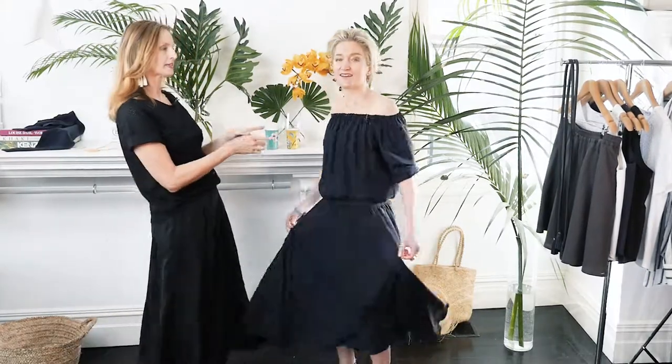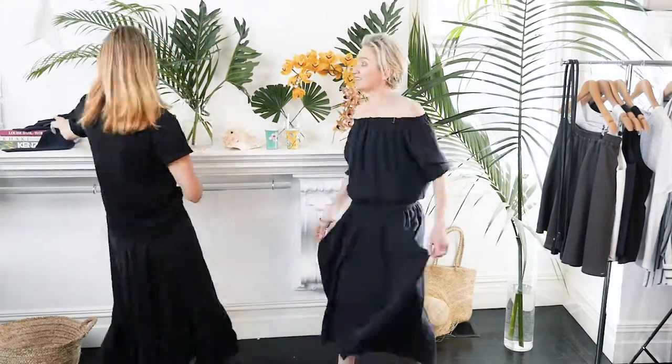Sof is wearing the Kali skirt with the Cartagena top. And we're going to sash it up now. Ta-da.